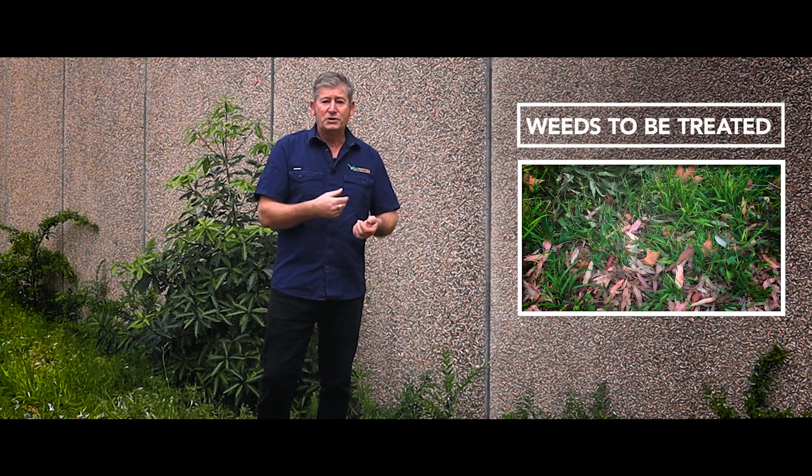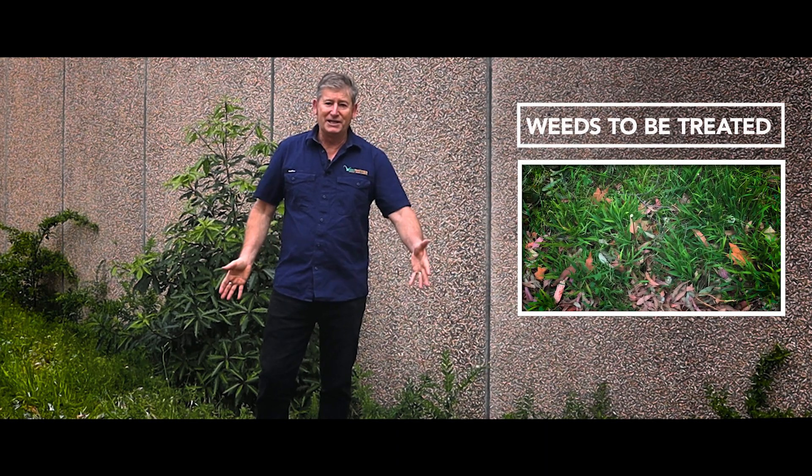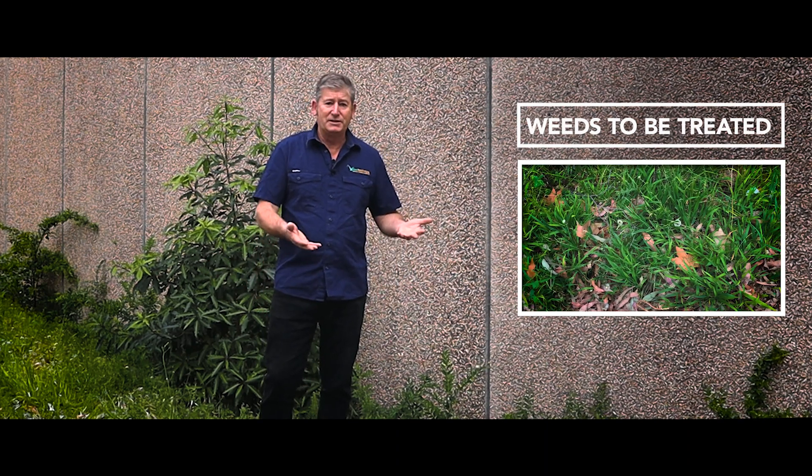What's persisting, and what's going to need third and fourth treatments to really bring this area back under control, ready for maybe some planting and mulching.